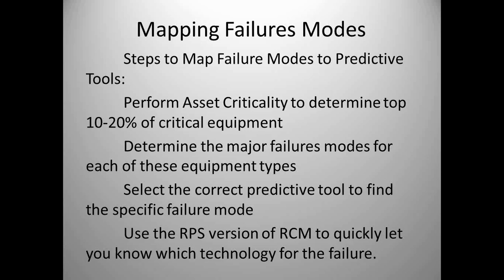Determine the major failure modes for each equipment type. I teach a class called Failure Modes of Equipment that covers things like the 50 failure modes of an electric motor and the 30 failure modes of a rolling element bearing. By understanding how components fail, we can find ways to predict, prevent, and eliminate failure modes. Then select the correct predictive tool for the specific failure mode. With RCM, you can quickly do an analysis with your group, find out what the failure modes are, and always ask: can we predict, prevent, or eliminate that failure? What technology are we going to use?